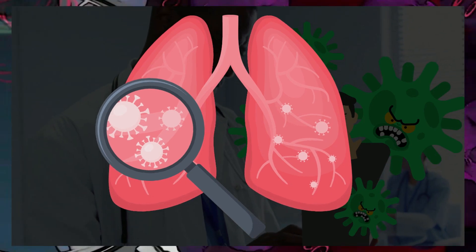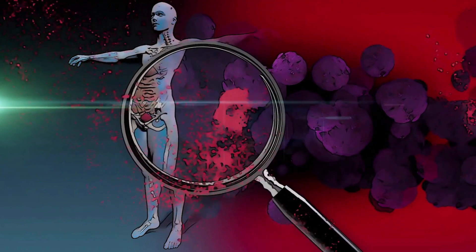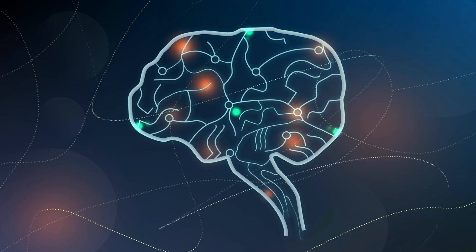known as bronchopneumonia, an extreme full-body immune response against the body's own healthy cells, and inflammation of the brain, which is called encephalitis.